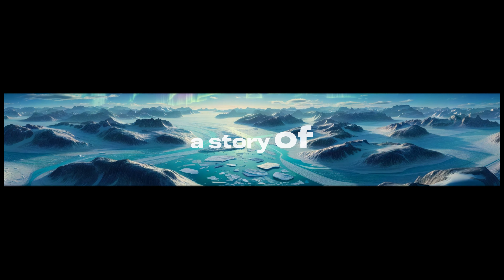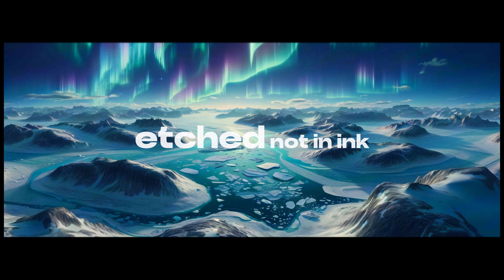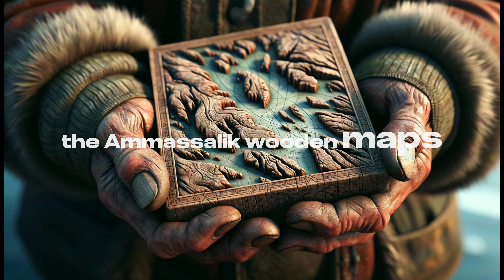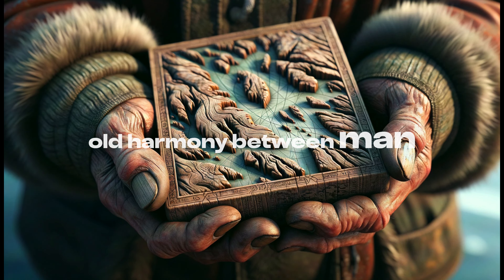In the heart of Greenland's frozen expanse, a story of remarkable ingenuity and resilience unfolds, etched not in ink, but in wood. The Amisolic wooden maps, carved with the wisdom of the Inuit, speak of an age-old harmony between man and nature.